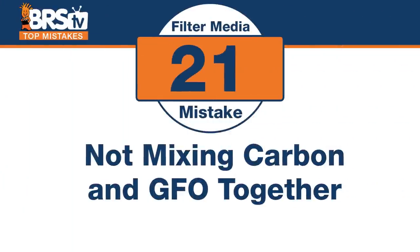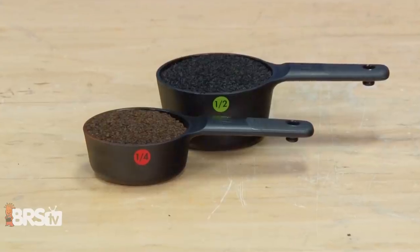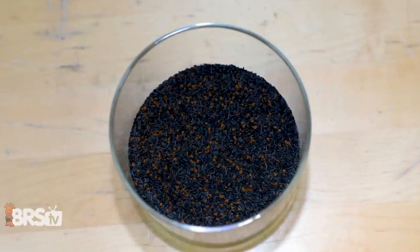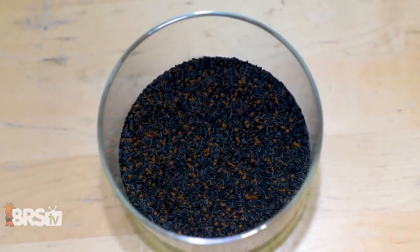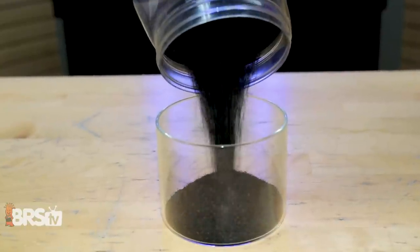Number twenty-one — the way GFO should almost always be run — and the mistake is missing the value of mixing GFO and carbon together. GFO needs to tumble so it doesn't turn into a solid brick mass, and because we don't want carbon to tumble, mixing them gives the best of both worlds. Use a ratio of one-third GFO to two-thirds carbon — the carbon particles keep the GFO separated and you don't have to tumble any of it. Never tumble GFO and carbon together, though, because the much harder GFO will absolutely grind the carbon to dust.